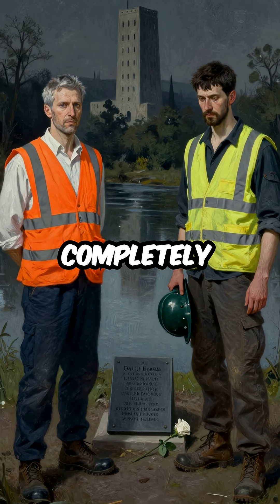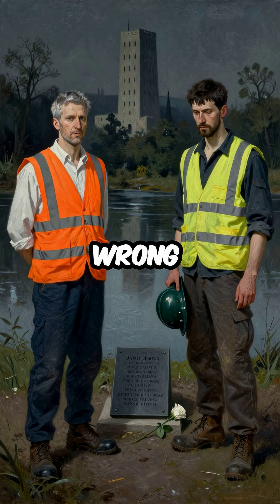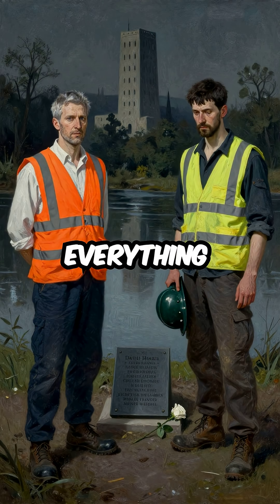The disaster completely revolutionized construction safety standards across the world. One wrong bolt type. One dangerous shortcut. 15 seconds that changed everything.